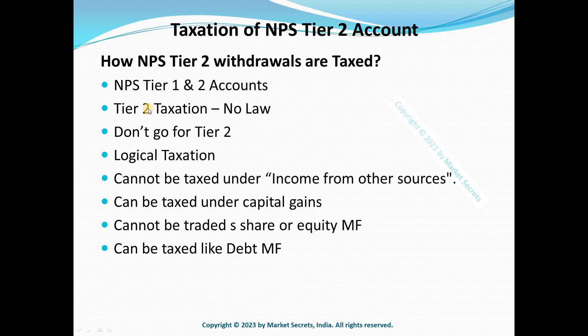Clarity will help many people take advantage of the low-cost investment option provided by Tier 2 accounts. I suggest: if you haven't started, wait. If you have already started, hold the withdrawals. In case of an emergency withdrawal, consider the items I have mentioned, do your own research, and make an informed choice.